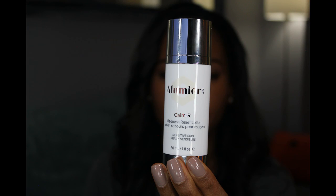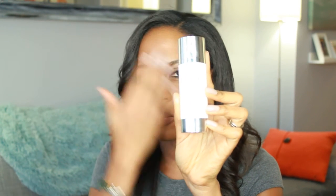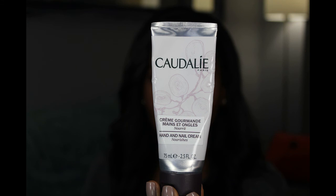Sometimes when I use my Clarisonic I get some skin redness because I have very sensitive skin. So I use the Illumiere MD Calm R — it's a redness relief lotion. I've been using this a lot and I find it helps when I get a little flare-up and my skin gets red, to calm it down. I've really been enjoying the Caudalie line overall. I also like their hand and nail cream — it's been lovely for my hands and nails, especially at this time of year when things are so dry.